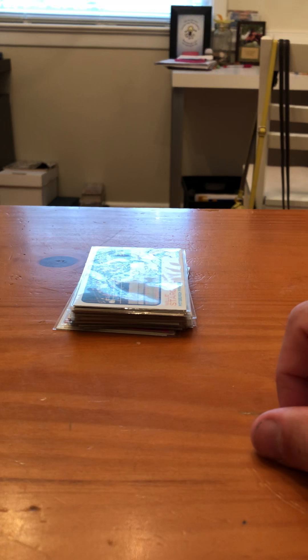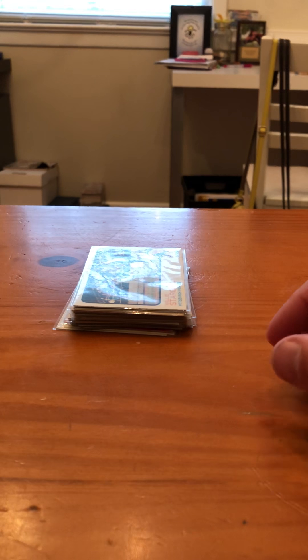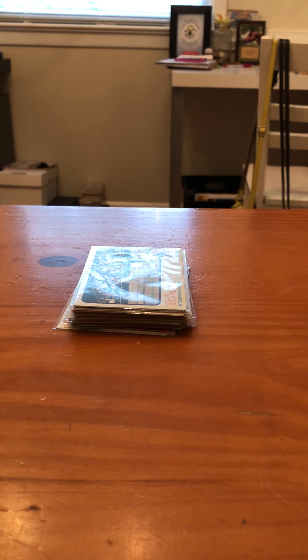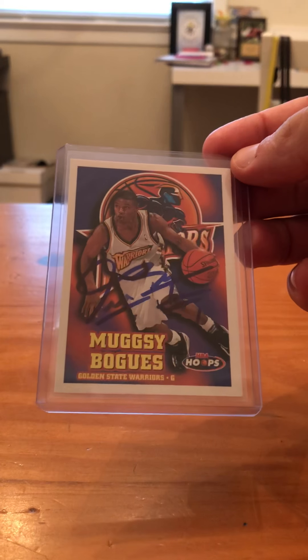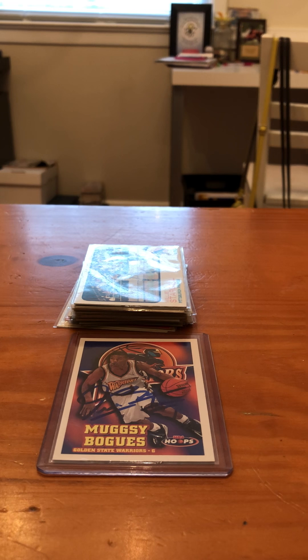So a couple more things we've got to show you and we're done. We've got two more TTMs in the mail. I'm going to let Eli show you the first person. I'm really excited about this one — I'll give you a hint of who he was: the shortest person in the NBA. Muggsy Bogues. He's a good — he was good for about six, seven, maybe eight years. Everyone told him he was too short to play in the NBA, but he overcame that.